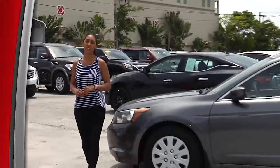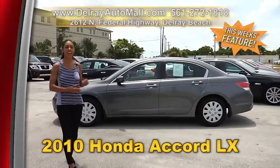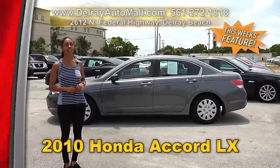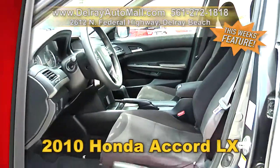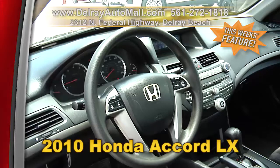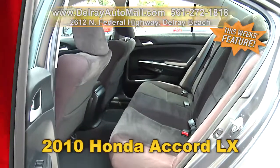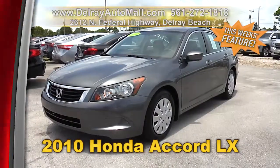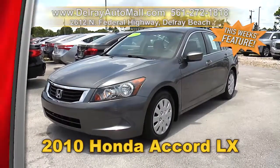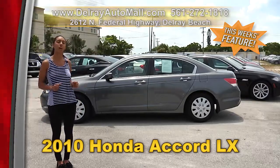Reliable, affordable transportation is always hard to come by, but you'll find it here at Delray Auto Mall — like this 2010 Honda Accord LX. It has a keyless entry system, a rear-view camera, Bluetooth and USB connection for iOS or Android. And it has a clean AutoCheck history. We have fantastic financing — so as long as you work, you drive. Give us a call at 561-272-1818 or check us out online at delrayautomall.com.